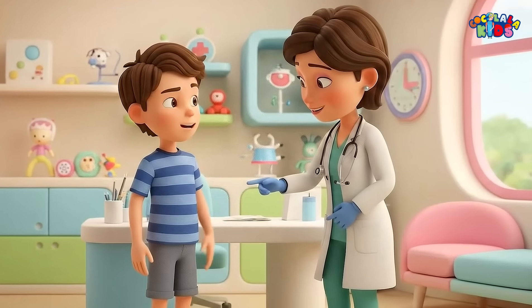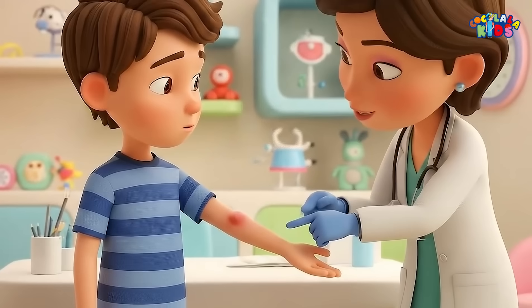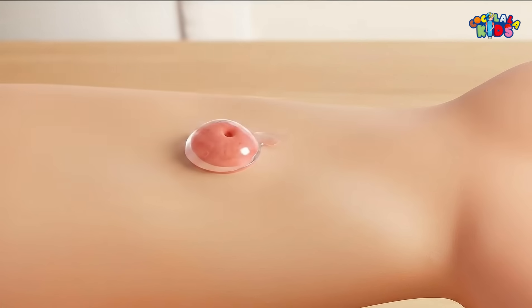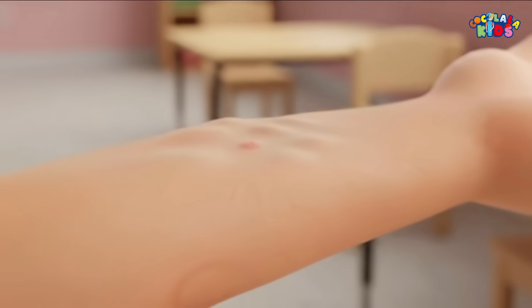The good news? Removing a bot fly larva is usually simple. A doctor can safely extract it, either by gently pulling it out, or by blocking the air hole, forcing the larva to come up on its own. Once it's gone, the skin heals quickly, and often returns to normal with little to no scarring.